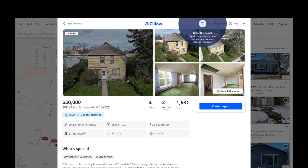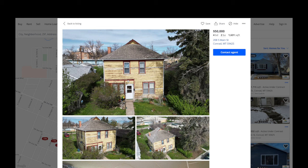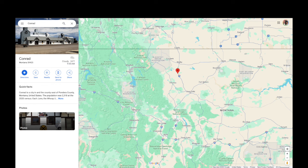The listing agent is Riley Lind out of EXP in Great Falls. I did a video on this last year — I'll put it up on the screen, you can find it on my channel. In that video I showed the whole drive over to Conrad. Conrad is located on the east side of the mountains from Flathead Lake — over here is Cromwell Island, and Conrad is right here just off of I-15.